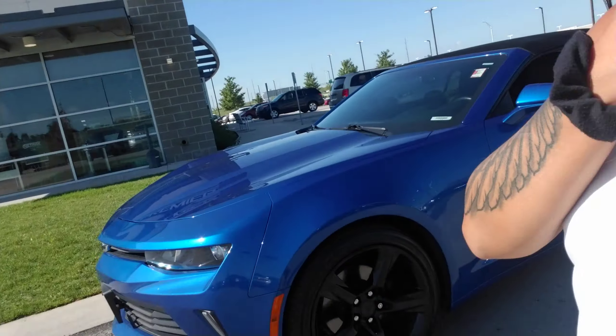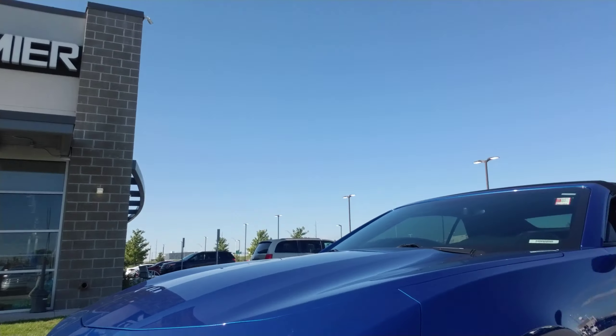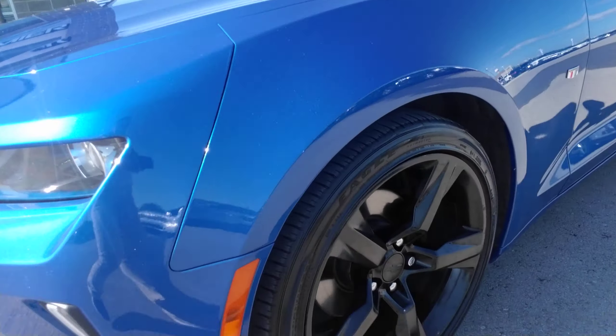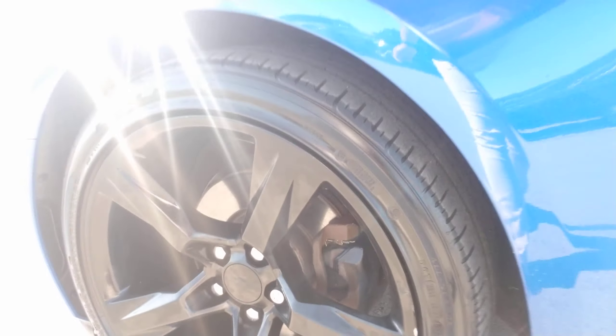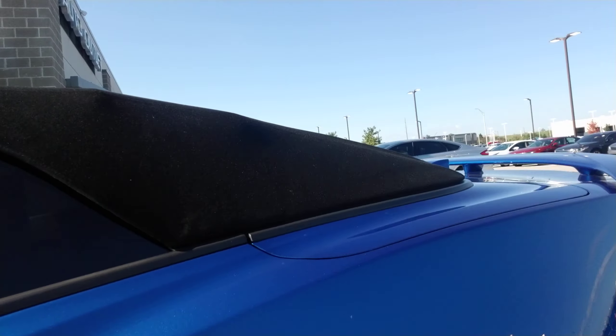Tiffany, so first things first, this is that 2017 Chevy Camaro that you have requested some information on. As you can see, it does have fog lights. It's a beautiful pearl blue color to it. It looks like you still got plenty of tread left on this vehicle as well. It's got black wheels on it. It is a convertible, so you do have the convertible top.